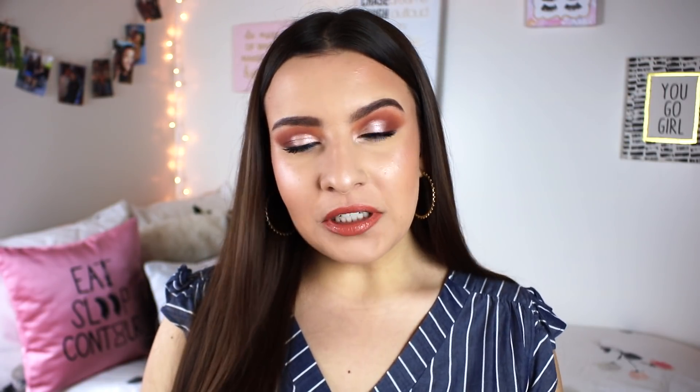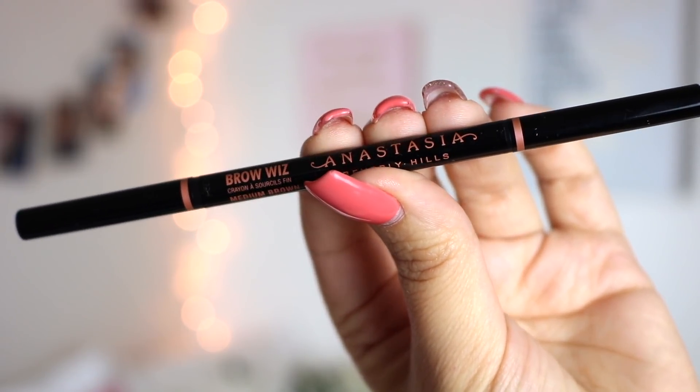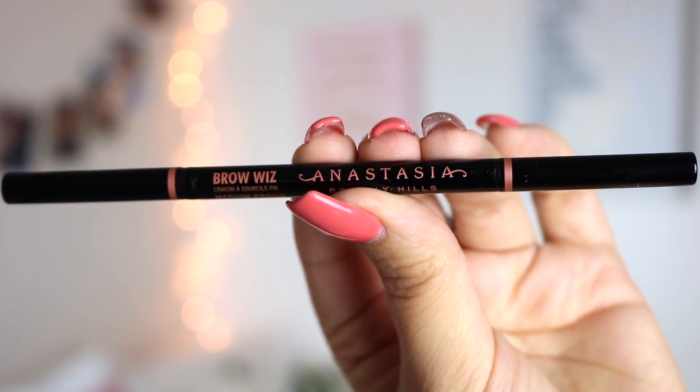If you guys are longtime subscribers, I'm sure you're going to be able to guess a lot of these products as I go step by step. The first product I mention so much on my channel is for brows, and that is the Anastasia Beverly Hills Brow Wiz. If you guys are new to my channel, hi, my name is Jackie. I talk about my Brow Wiz a lot — I am absolutely obsessed with it, and it is my favorite makeup product of all time.